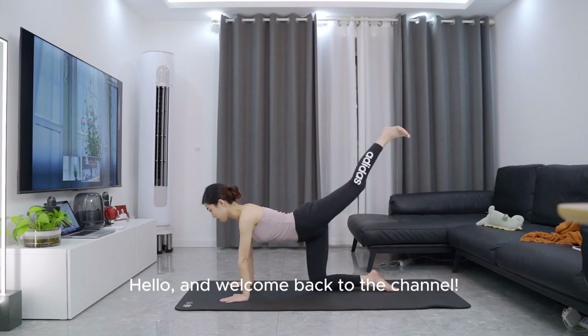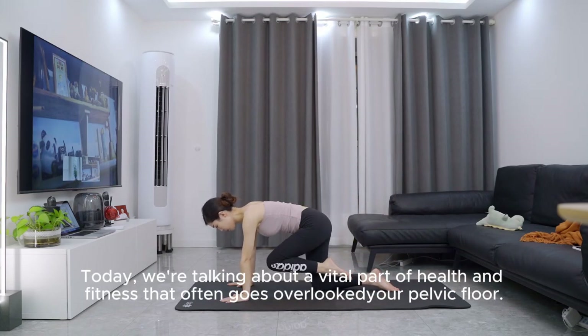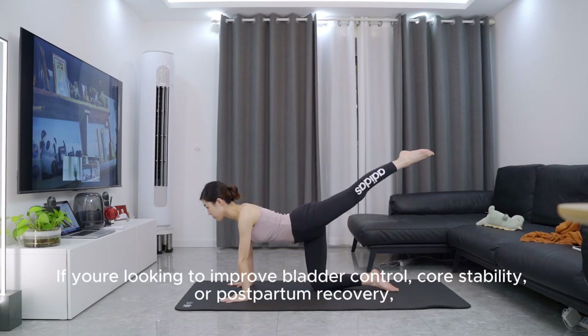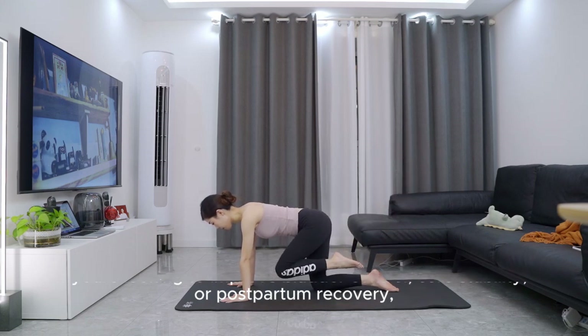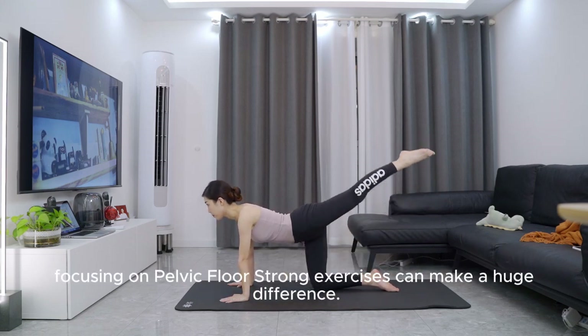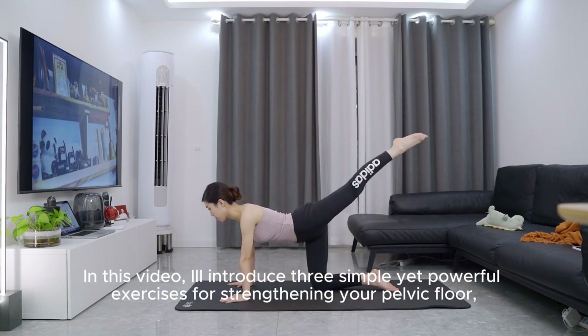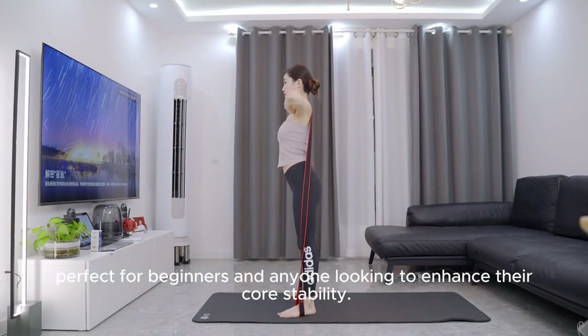Hello and welcome back to the channel. Today, we're talking about a vital part of health and fitness that often goes overlooked — your pelvic floor. If you're looking to improve bladder control, core stability, or postpartum recovery, focusing on pelvic floor strong exercises can make a huge difference. In this video, I'll introduce three simple yet powerful exercises for strengthening your pelvic floor, perfect for beginners and anyone looking to enhance their core stability.